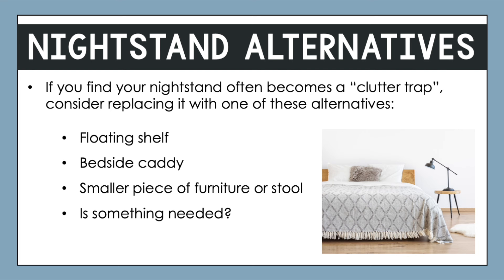I did want to offer some alternatives to nightstands. Nightstands can be great, but they can sometimes be a clutter trap, especially if there are multiple spacious drawers. So if you feel like your nightstand is continually becoming a clutter trap, you could look towards a different option. One example of a very minimal approach is a floating shelf — fairly easy to install, you can set your essential items there, but there wouldn't be any additional storage space within it.